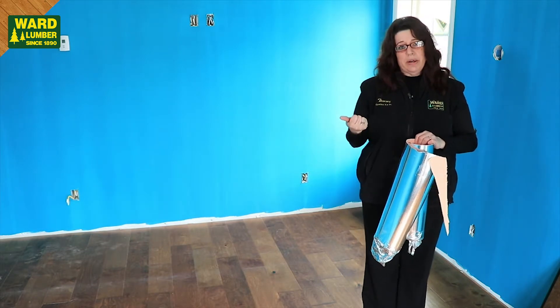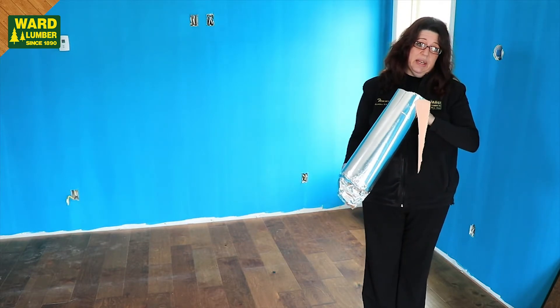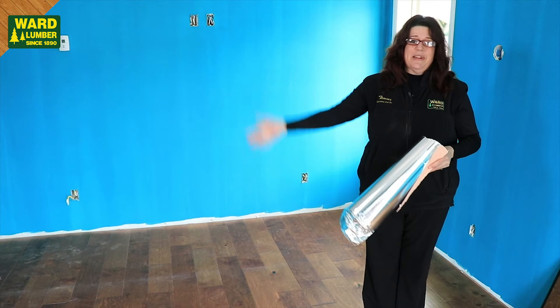It also helps to barrier against sound. Just a very nice product that we do stock now at Ward Lumber if you're interested in seeing it, and it can go underneath other types of flooring too that needs a pad under it. That's it Facebook — have a great day.